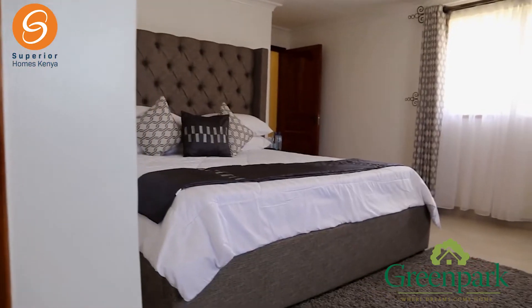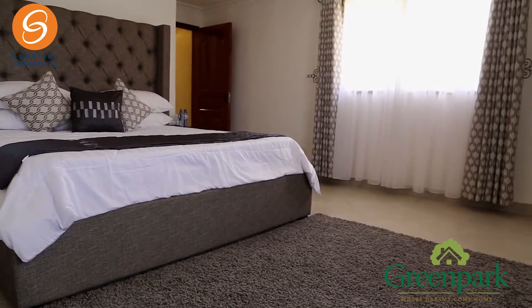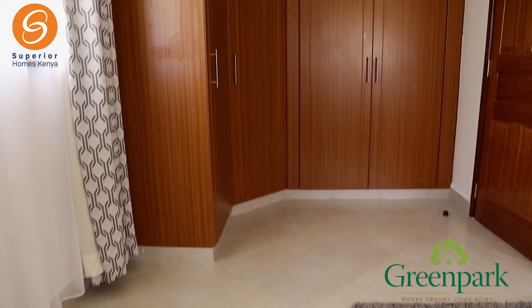Where we're entering now is the master bedroom, and it's huge — really spacious. We've finished the floors with tiles, but like we discussed earlier, whatever finish the client wants, the client will get.